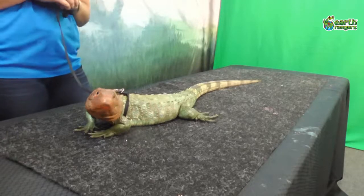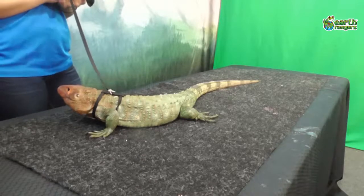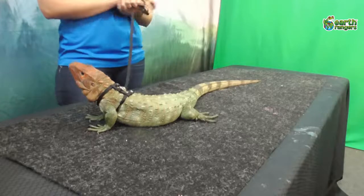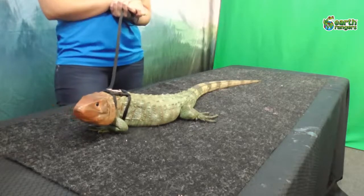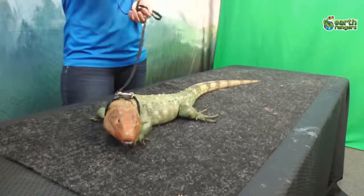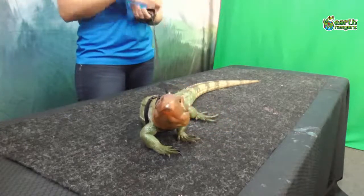Draco is also semi-arboreal and semi-terrestrial, so he wanders the ground or climbs trees. He actually spends his nights in the trees and his days in the water. To climb trees, he has very sharp claws on his hands and feet. If a predator is chasing him on the ground, he'll run up into the trees for safety. If the predator follows him up the tree, Draco will run all the way to the tip of a branch that overhangs the water and jump off into the water to swim away.